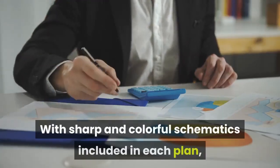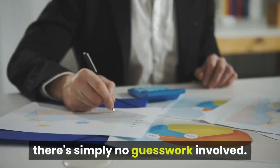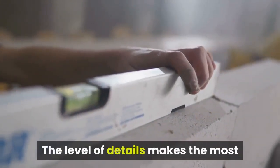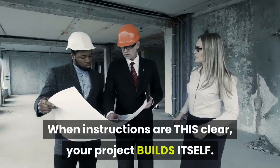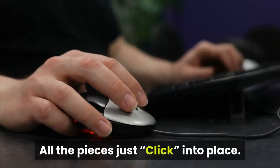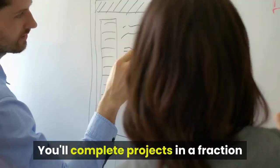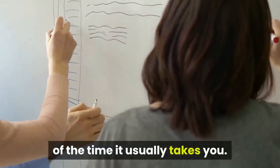Feature 3: Detailed schematics. With sharp and colorful schematics included in each plan, there's simply no guesswork involved. The level of detail makes the most challenging project a walk in the park. When instructions are this clear, your project builds itself — all the pieces just click into place, and you'll complete projects in a fraction of the time it usually takes.